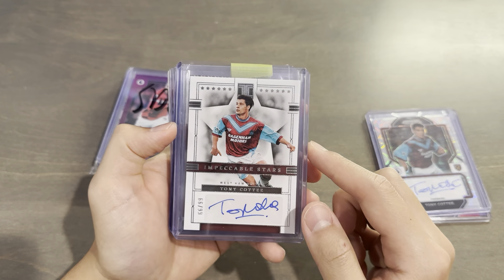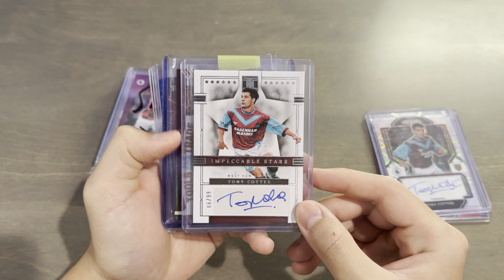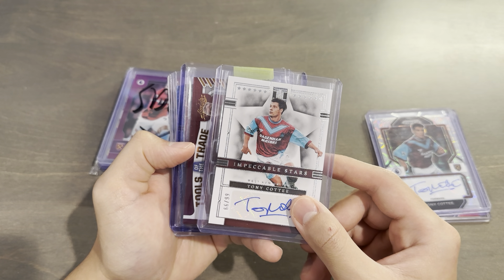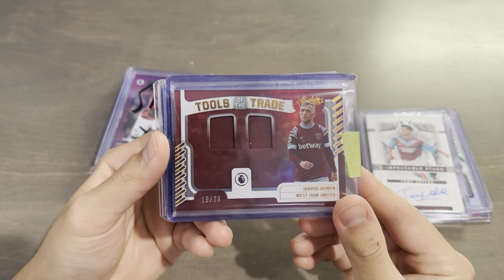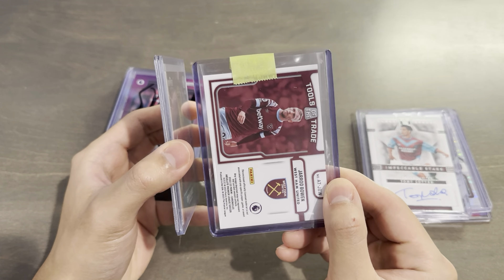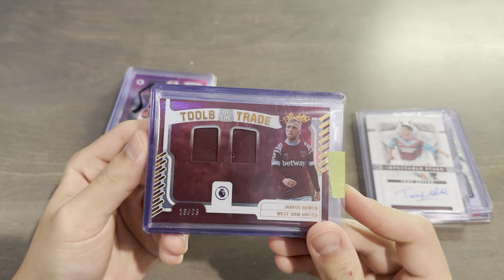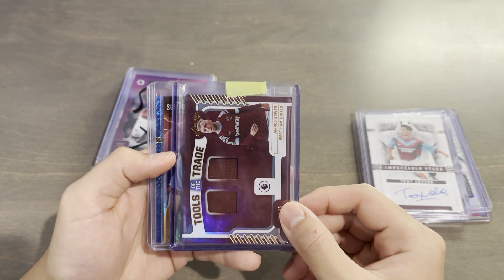They threw in a lot of older players for this year's set, so it's cool that West Ham got a couple, including Rio Ferdinand. And behind here is going to be a Chronicles 22-23 Tools of the Trade Dual Relic of Jarrod Bowen — that's very nice. I actually only have the Declan Rice Tools of the Trade, so Jarrod Bowen, 19 of 99, is a brand new one that I don't have yet. These are not worn but officially licensed. I do not have that card yet either.